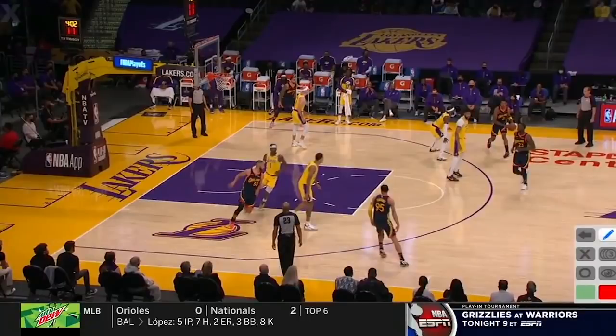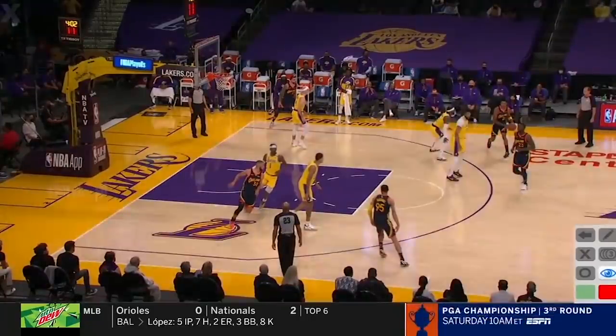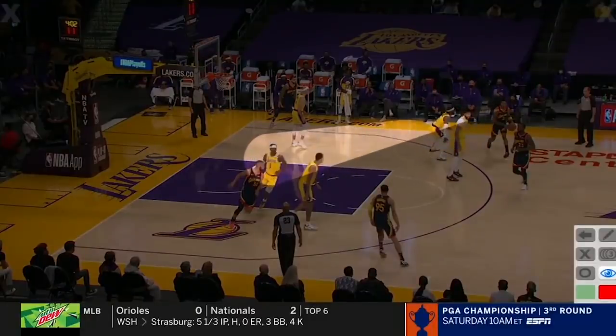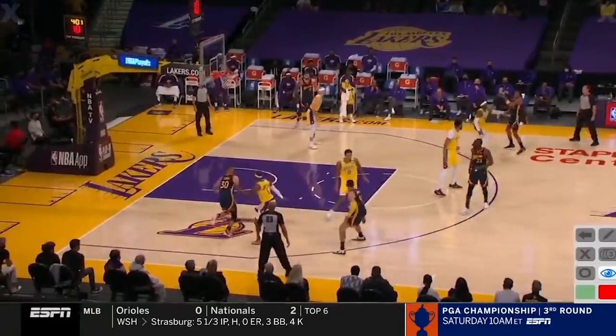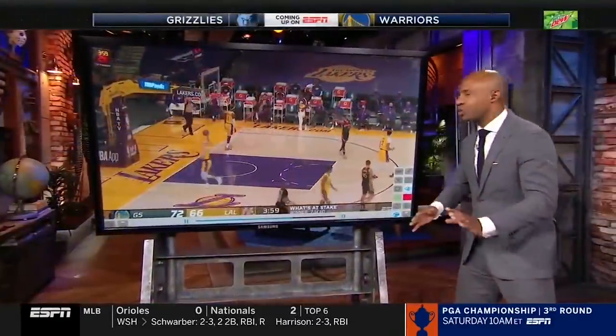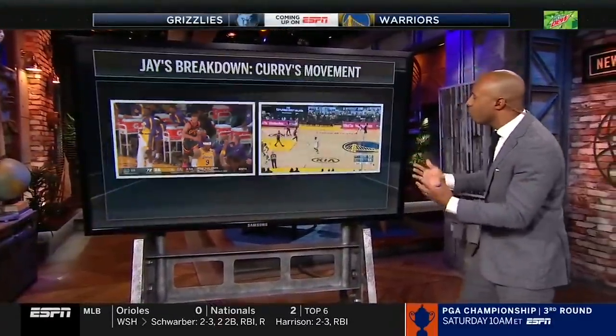Mark Jackson talks about this all the time — 'hand down, man down.' If you look at the way he's being defended right here, hands are down, which allows him to see over the top. Look at KCP's face — he's thinking, is there another screen coming? Watch how Steph moves without the ball. Boom — backdoor cut. He was going to flank out to shoot a three, then backdoor cut. Just love the way he moves without the ball.